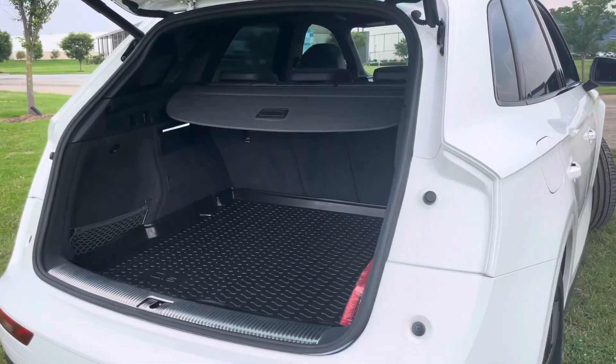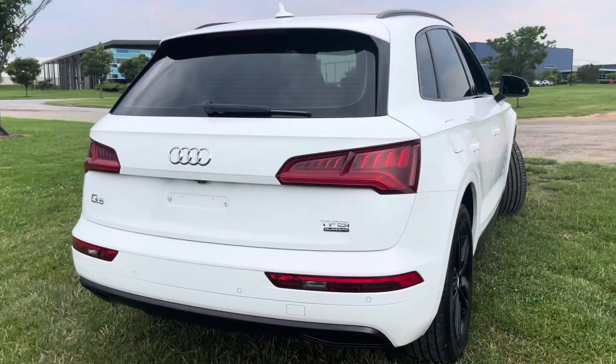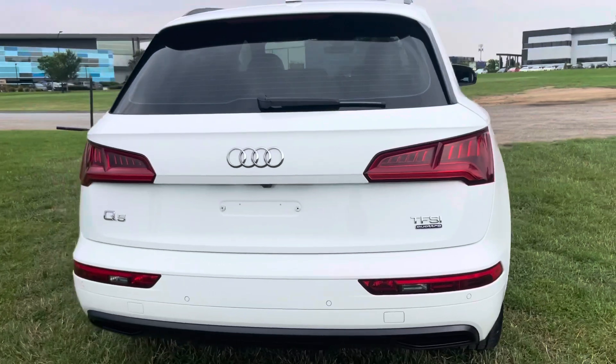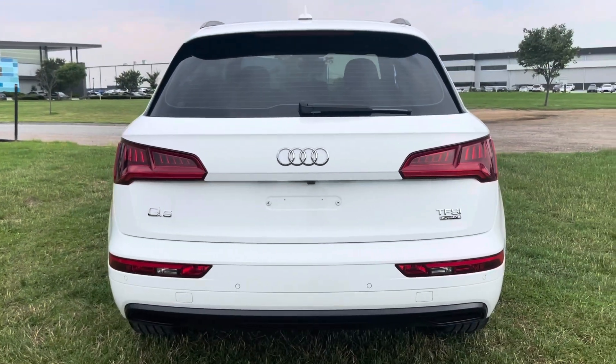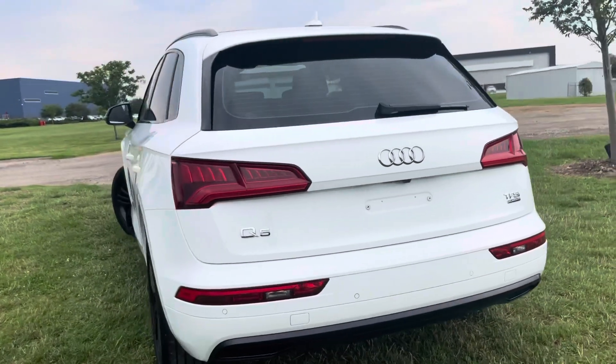You can see there through the back they've had the protector mat down from brand new. It does have your electric hold tailgate. It's got all of your cameras, reversing sensors and all of your TFSI badging.